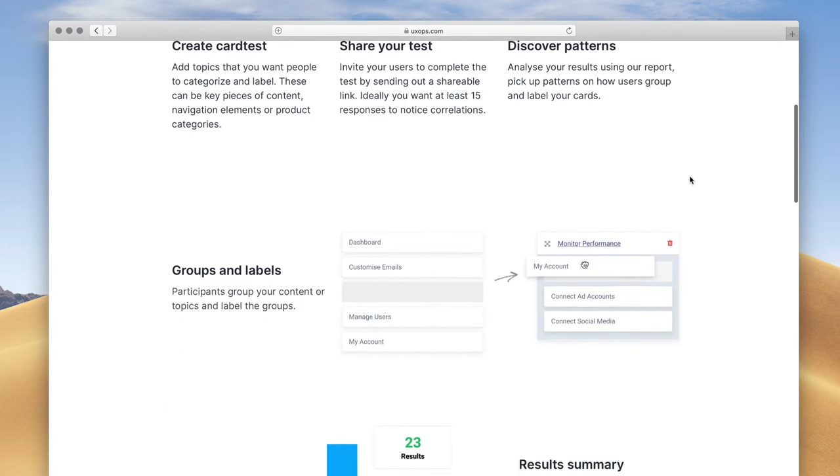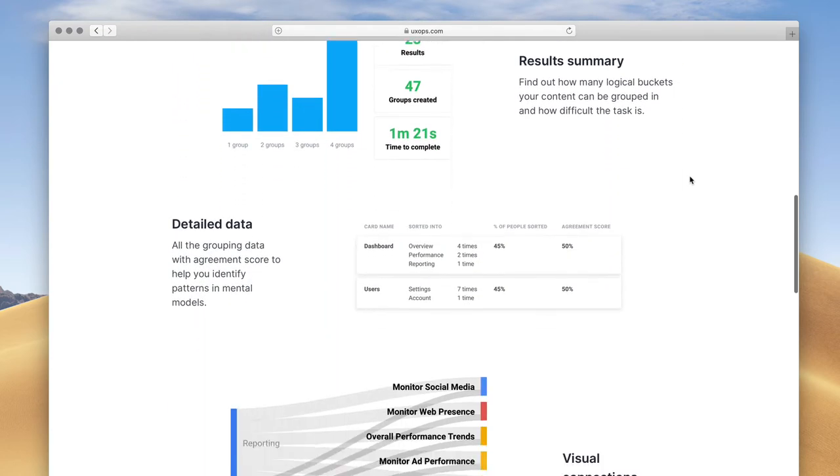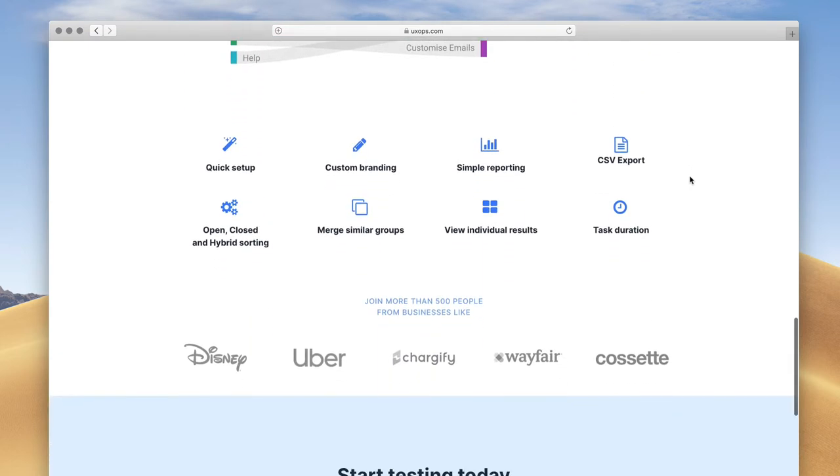In a card sorting exercise, we take a list of benefits, features, objections, and questions — extracting approximately 30 items based on their importance to users — put each item on a separate card, and give them to users. We ask users to group those cards in any way that makes sense to them, and then label each group with an appropriate title. Carrying out this exercise lets us build an information architecture to organize our content. Tools like UXops allow us to carry out the entire card sorting exercise online and understand the results.